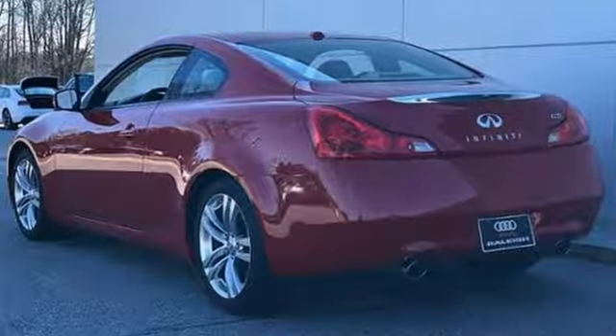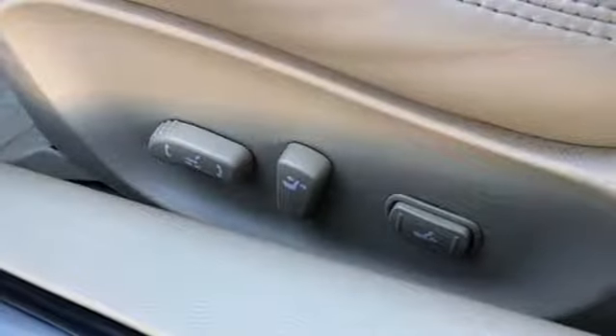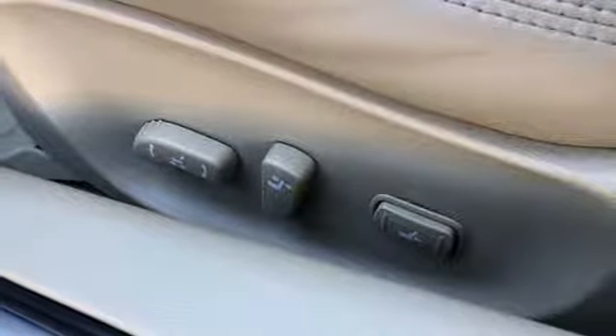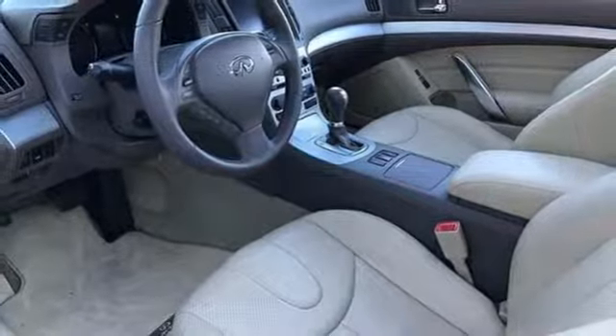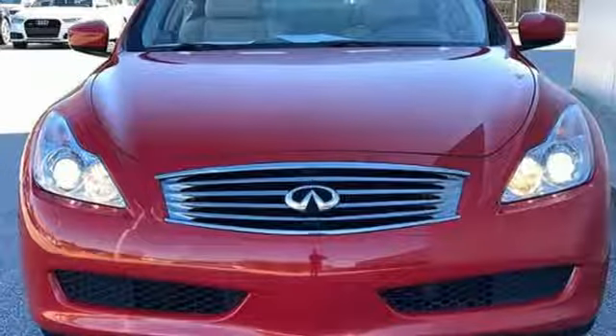Road & Track finds the G37's buttons and knobs don't overwhelm as they do in some luxury car offerings, and are very straightforward and intuitive in operation. For a distinctive life, you need a distinctive vehicle — Infiniti.